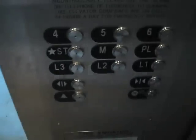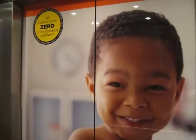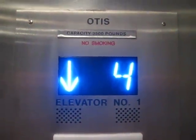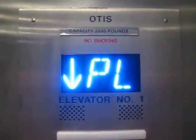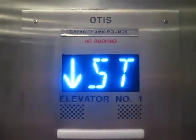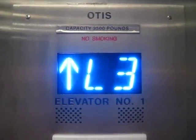Going down. Go to L3. These are Gen 2 Otis, with blue indicators. Lower level 3.